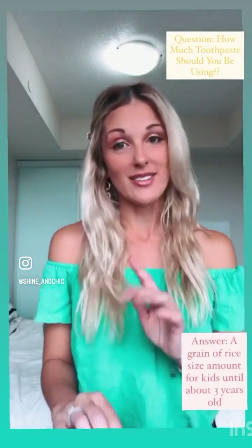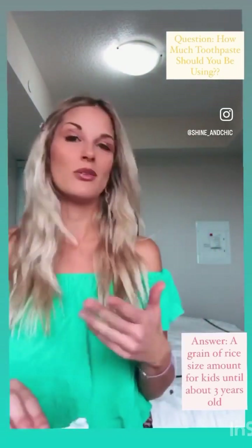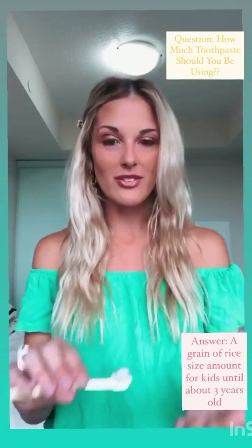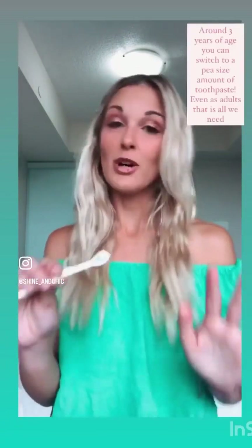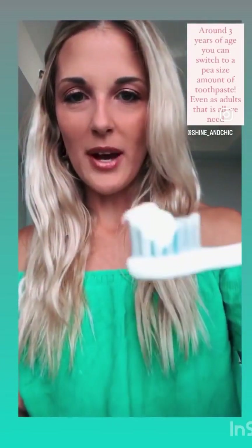The next question I get a lot is: how much toothpaste should you be using on your kid's toothbrush, especially a baby? You don't want to put a lot on there because they can't really swish out. The answer is you want a grain-size amount on the toothbrush — you can see how little you actually put on. You don't need a lot; a little bit goes a long way. This grain size takes you up to about three years old.